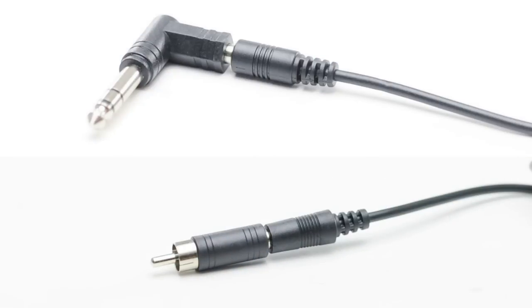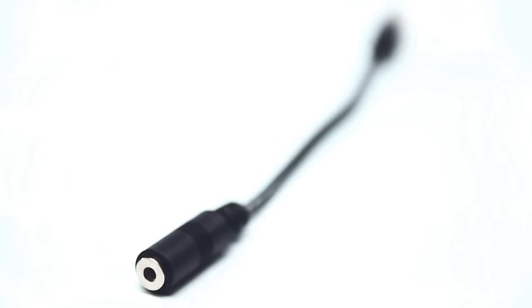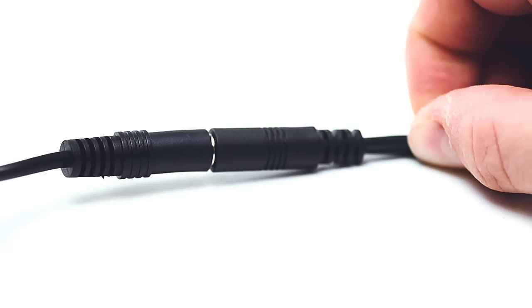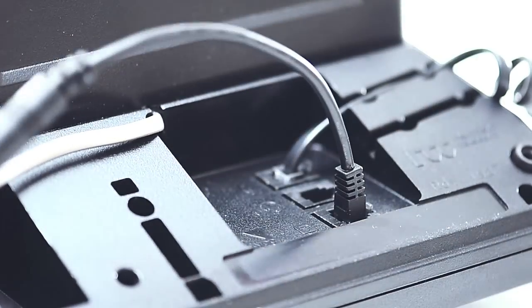This is the iPhone telephone headset adapter. It features a single 3.5 millimeter four conductor female jack to a RJ9 male telephone headset plug. This adapter allows you to use your iPhone headset with any standard telephone by plugging your headset into the adapter and then plugging the RJ9 into the bottom of your phone.